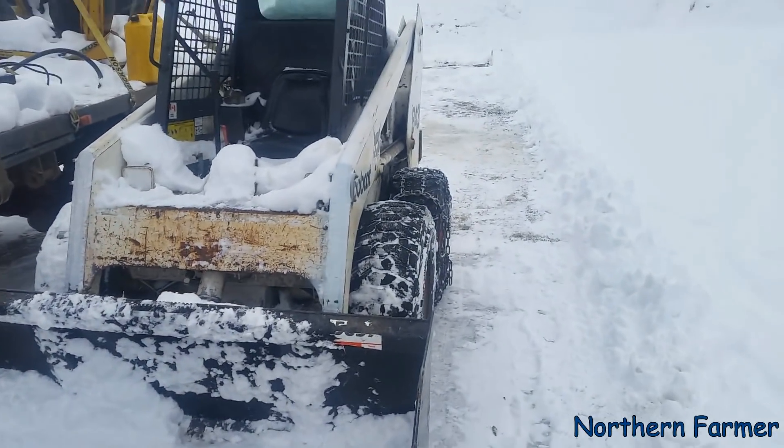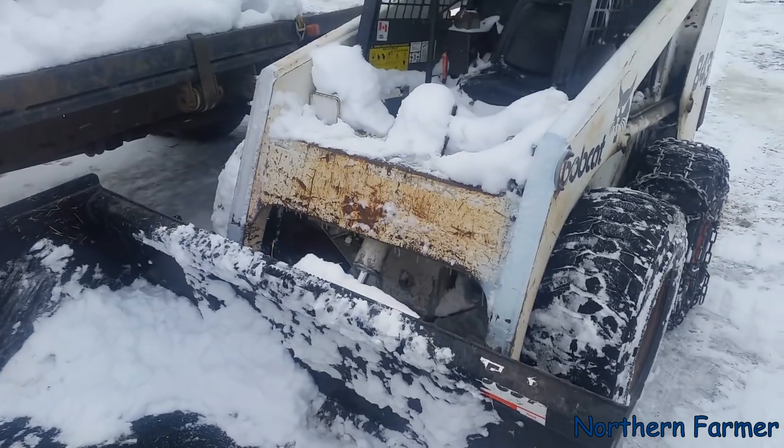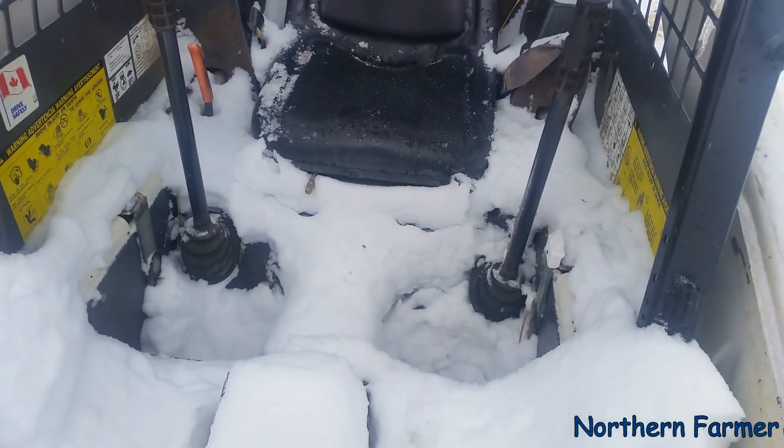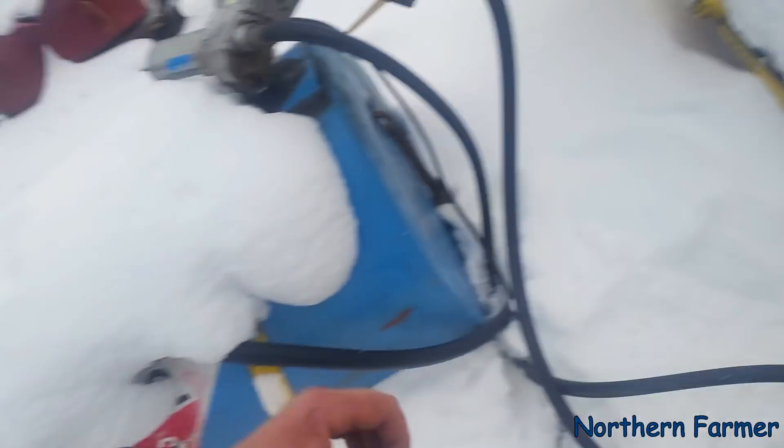Got my trusty 843 fired up. Lots of snow in the operator's station, but at least it's warm so it's not too bad.